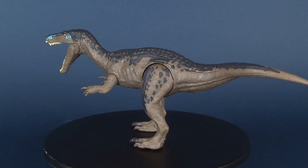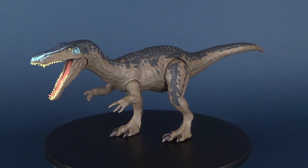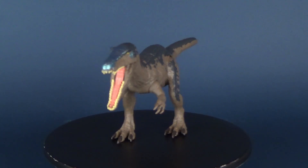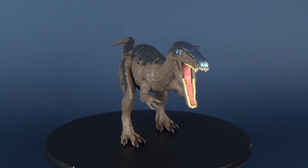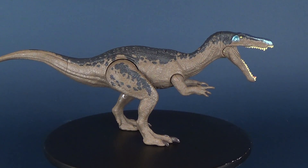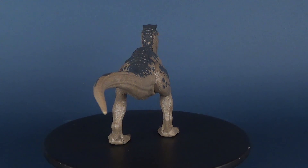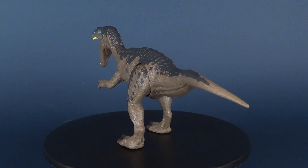The specimen was first discovered in 1983 in Surrey, England, and the animal was named Baryonyx walkeri in 1986. Baryonyx means heavy claw and alludes to the animal's very large claw on the first finger. The name walkeri refers to its original discoverer, amateur fossil hunter William J. Walker.